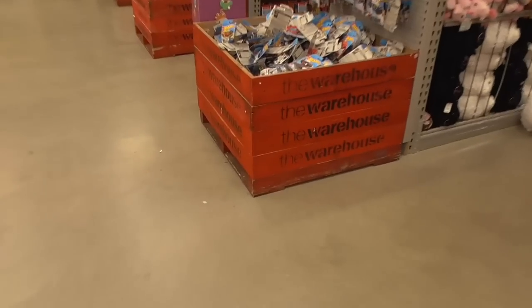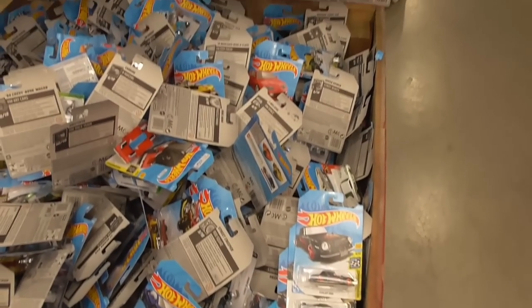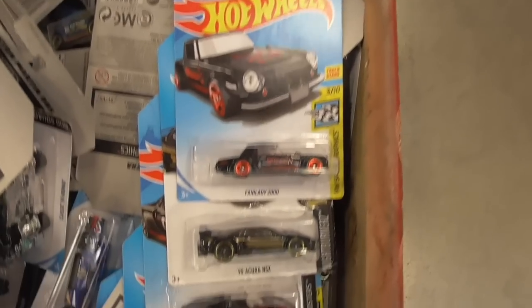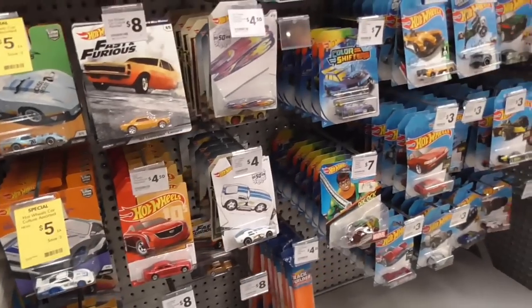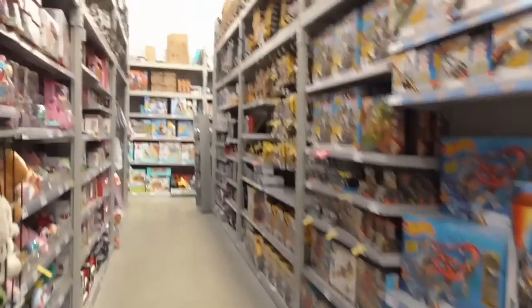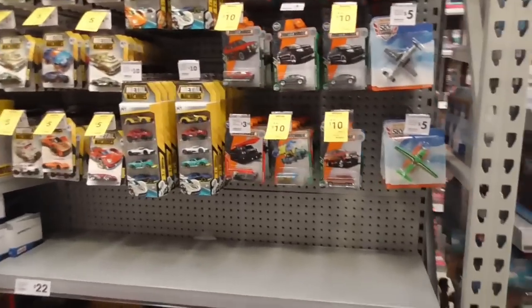Here we go. See if there's anything new. They've tipped something old in here. Nothing new as far as I can tell. Still all the boxes up there. Any new matchbox? I can never get new matchbox. Pretty annoying.